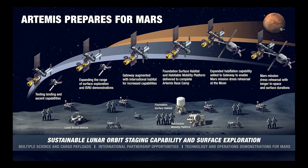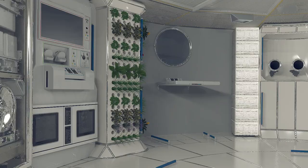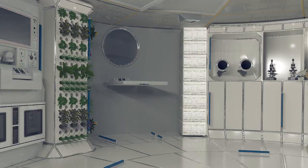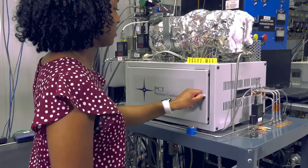Marshall leads the Human Landing System Program, which will return American astronauts to the Moon under Artemis. Not only is Marshall integral in landing humans back on the Moon, we are also maturing approaches for Artemis Base Camp surface habitats and a Mars transit habitat to support surface operations on the Moon as a stepping stone to Mars.